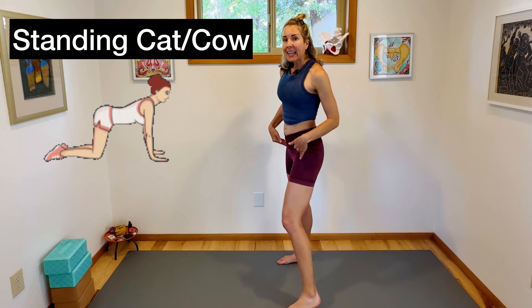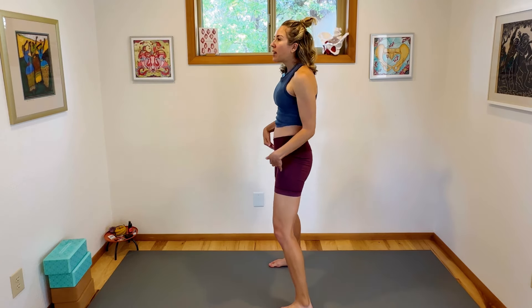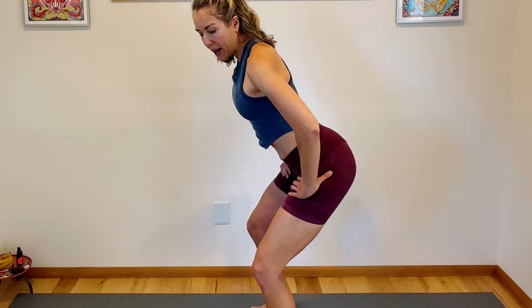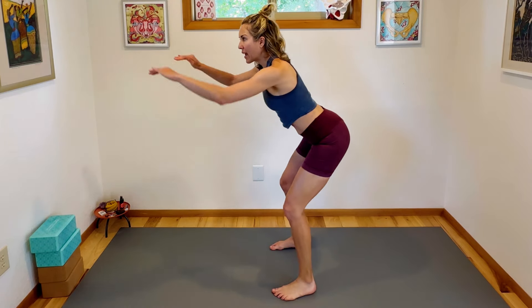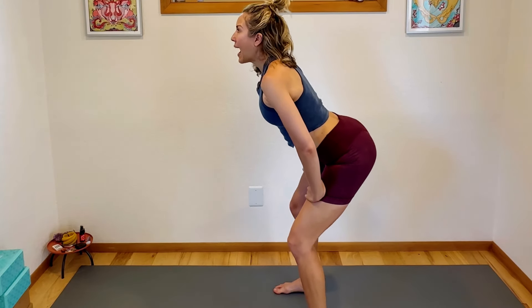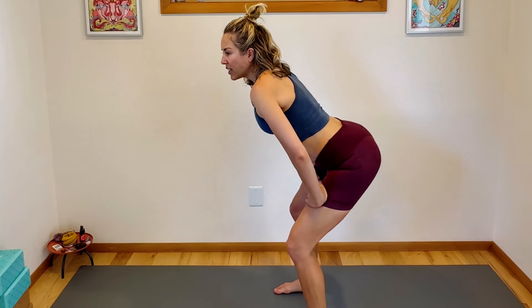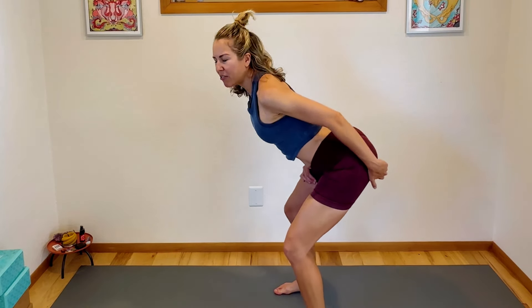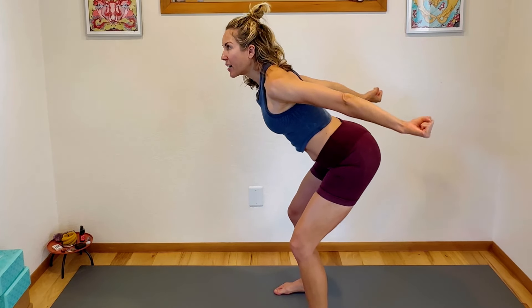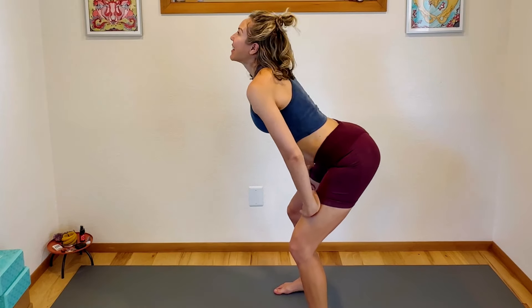Alright, finish up. Our next move is going to be a standing cat and cow. You're going to exhale and sit your glutes, your butt back — knees are bent and your hands are on your thighs. Now if this is too much, you can put your hands on a countertop or a chair. So inhale into cow pose. Really walk your butt side to side, feel like you're moving it side to side, and feel your sitting bones — your butt bones — drawing apart, widening.